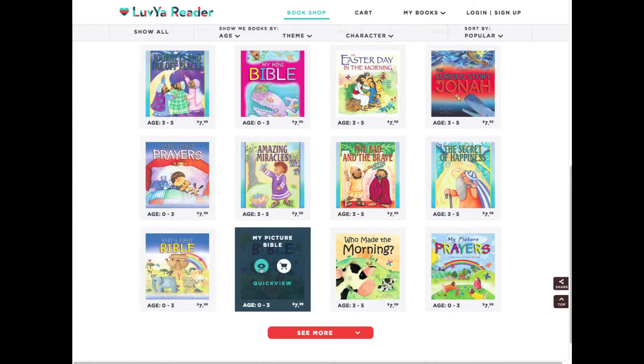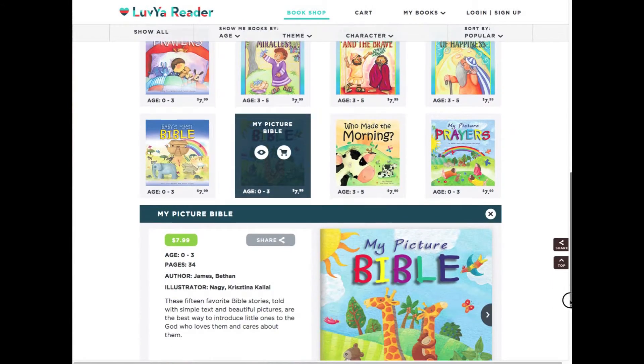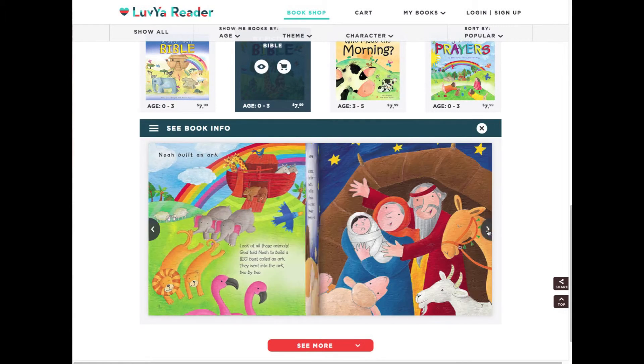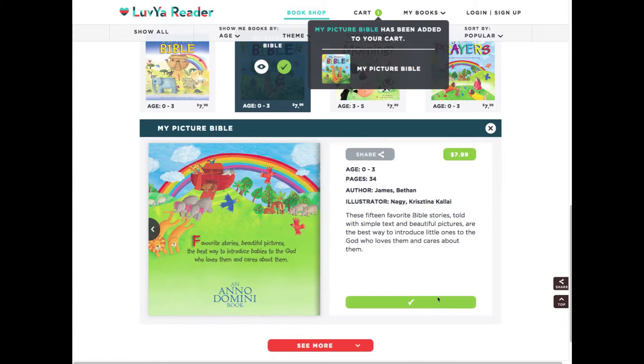Let's look at My Picture Bible. Let's open it up so that you can preview the book before purchasing. We'll add this to our cart.